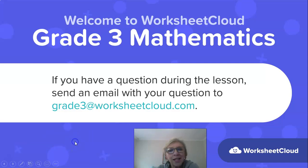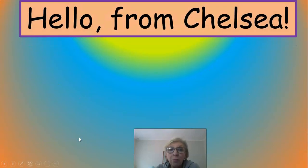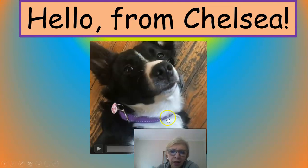Grade 3s, let's get on with our lesson, shall we? Oh my goodness, I've nearly forgot — Chelsea, my border collie, who is quite a character, has not spoken to you for a while and so here she is just to say a couple of words.